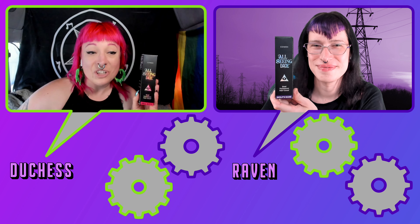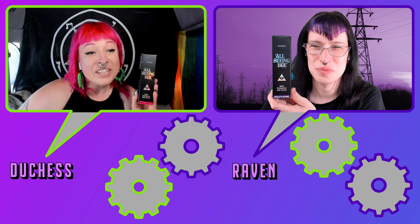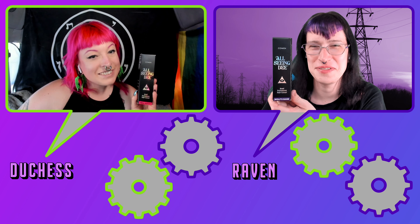In this week's episode, we're going to talk about Killstar's new hair dye — what we like about it, what we don't like about it, and everything in between. Stick around to find out more.